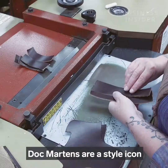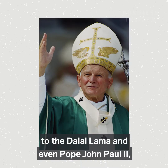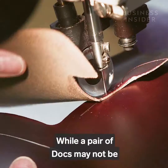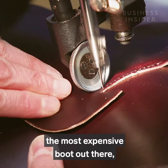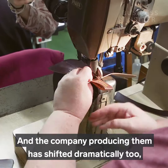Doc Martens are a style icon that has endured for over 50 years. They've been worn by everyone, from Kanye West and Cardi B to the Dalai Lama and even Pope John Paul II, when the Vatican placed an order for the famous eight-eyelet boot in black, white, and navy leather. While a pair of Docs may not be the most expensive boot out there, their price and use has gone through a pretty radical transformation.